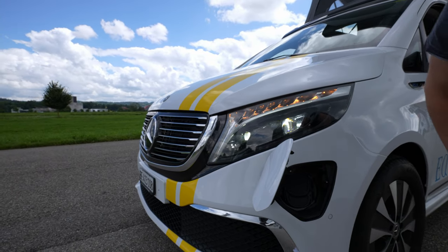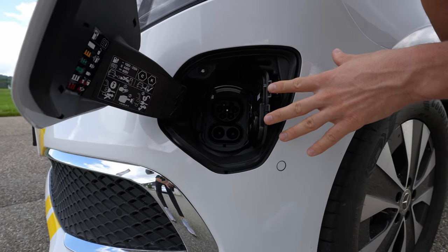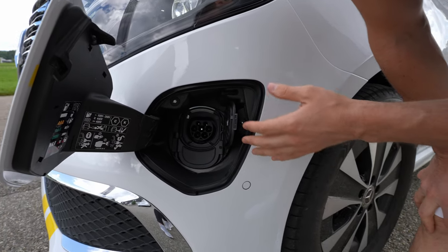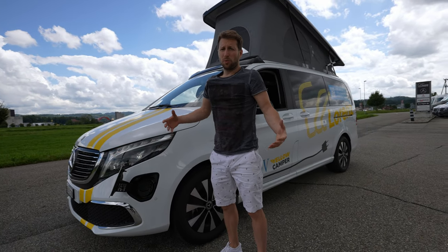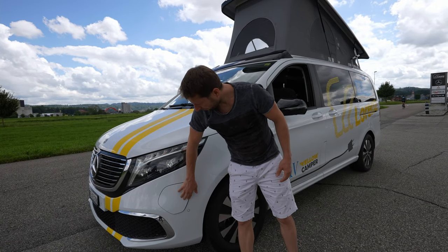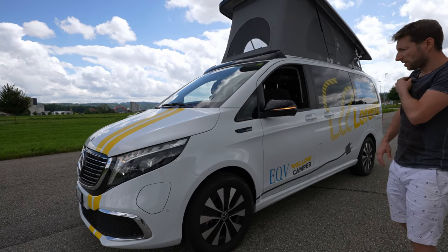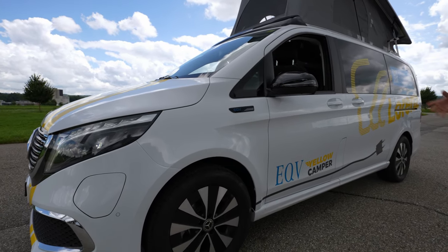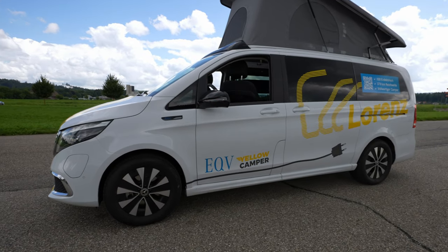At the front, there's plenty of chrome on the grille with the large Mercedes logo in the center. Behind that logo sits the radar for adaptive cruise control and emergency braking. There's also a 360-degree camera at the bottom and six front parking sensors. The charging port is located at the front. With DC charging at 110 kW, you can expect around 15 minutes from 0 to 80–90 percent charge. The estimated real-world range is around 360 kilometers.